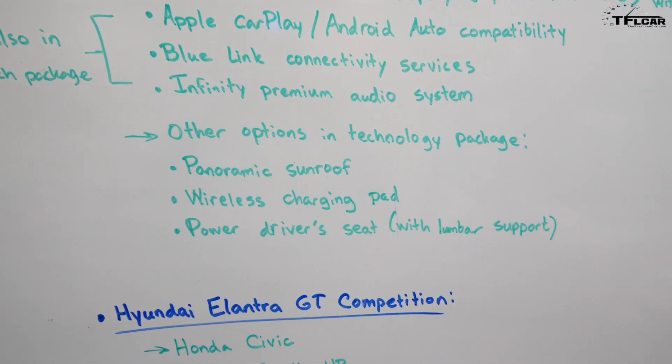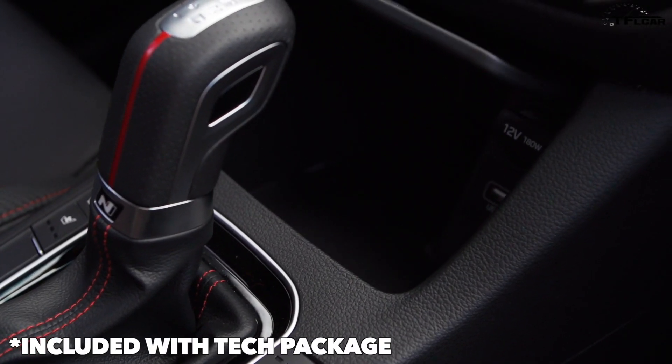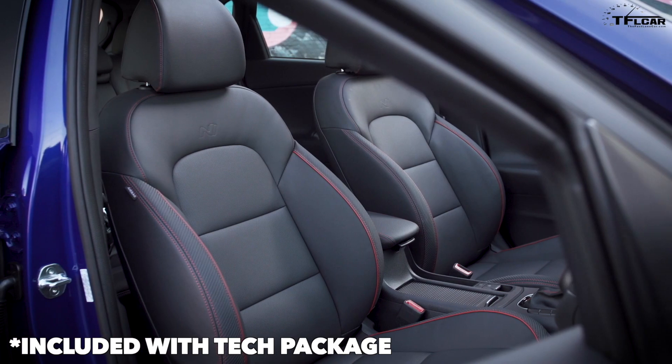Other options you can get in terms of technology include a panoramic sunroof, a wireless charging pad for your smartphone, and of course a power driver's seat with lumbar support.